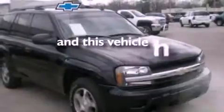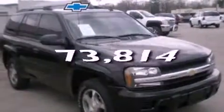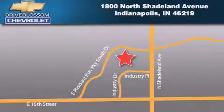This vehicle has less than 74,000 miles. Stop by today and test drive this vehicle for yourself. Blossom Chevrolet is located at 1800 North Shadeland Avenue in Indianapolis. Our goal is to exceed all of your expectations to ensure that you'll return for future visits.